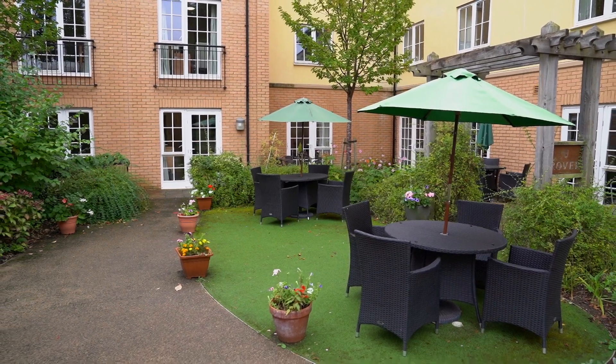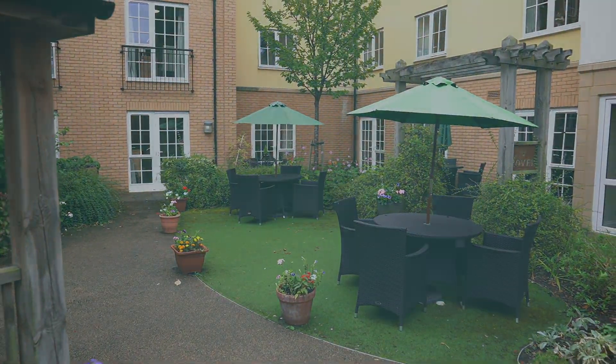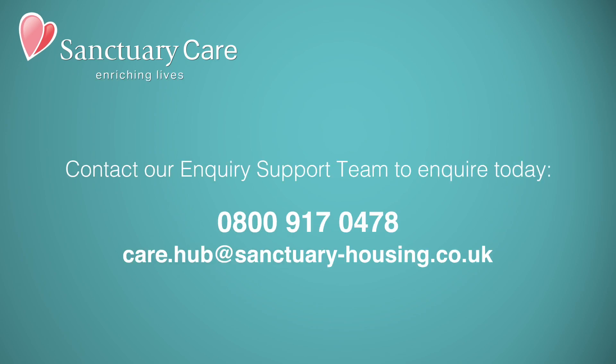Thank you for taking our virtual tour. For more information or to enquire today, please contact our enquiry support team. We look forward to welcoming you to Iffley very soon.